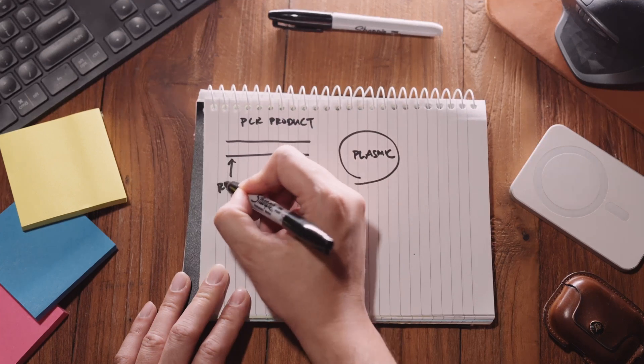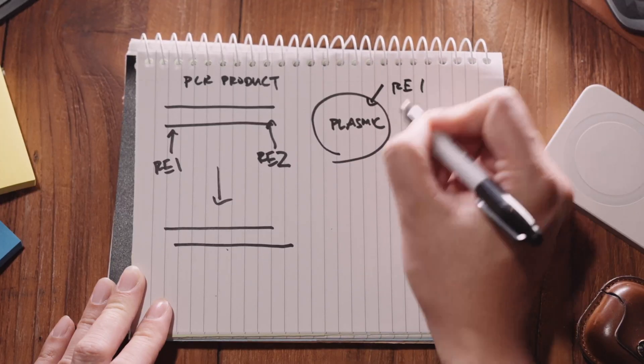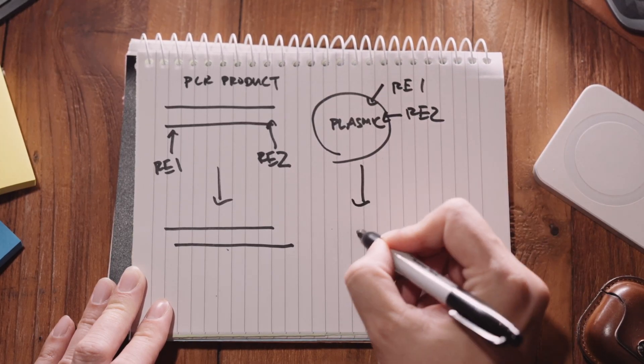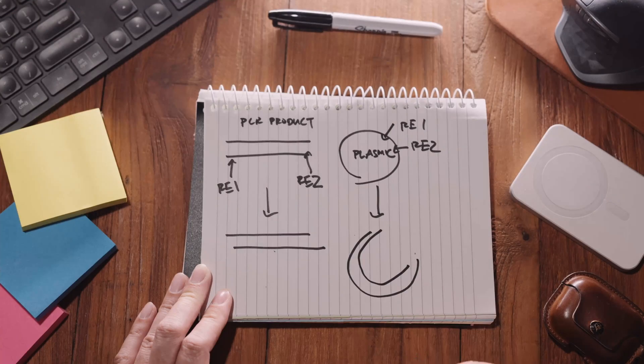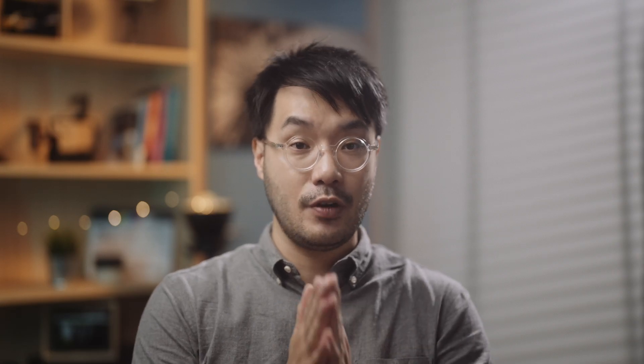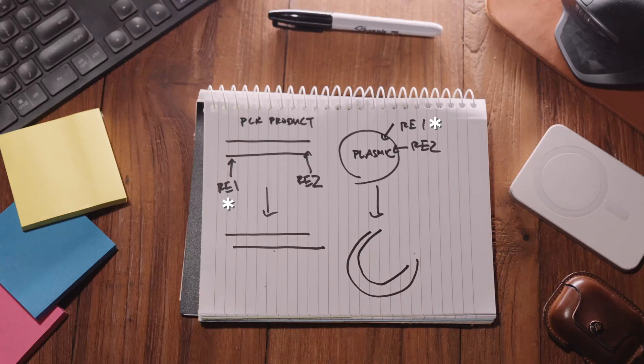We cut the PCR product of your gene of interest with restriction enzymes, and we also cut the circular plasmid DNA with the same restriction enzymes. There will be sticky ends mirroring each other on your PCR product as well as your plasmid. Normally, we don't cut the plasmid in random places — we cut it at a very specific site called the multiple cloning site, or MCS. We cut the PCR product and the plasmid not just with one restriction enzyme, but with two different restriction enzymes: one for the forward part of the gene and one for the end part of the gene.